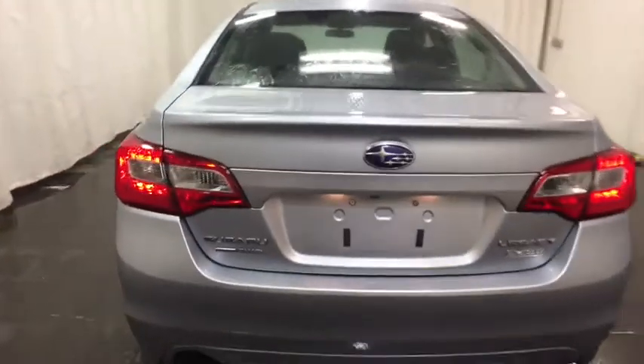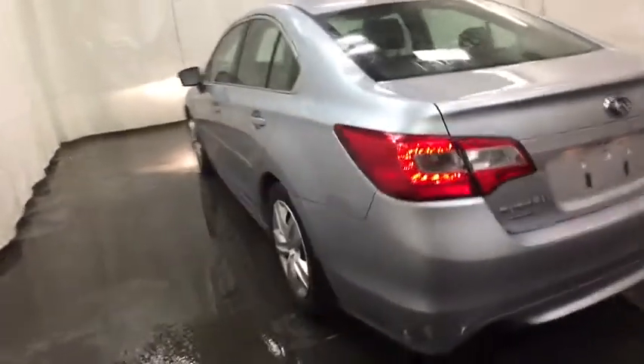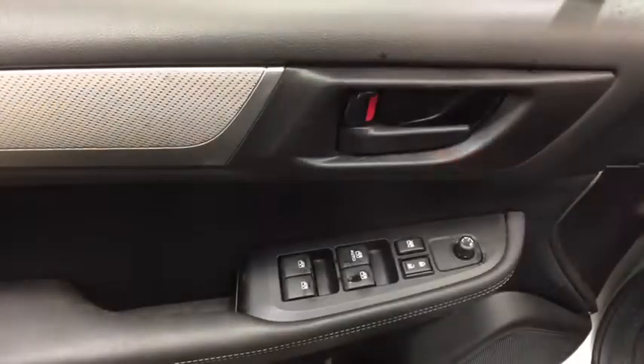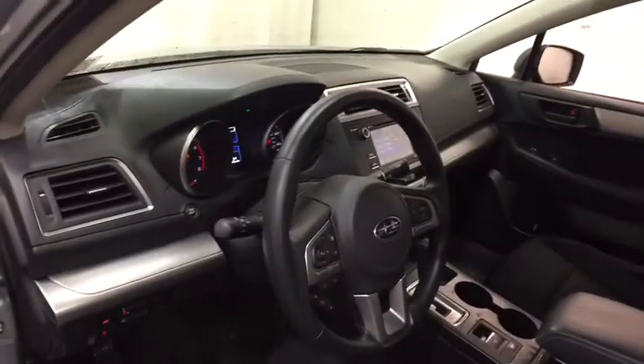Adjustable steering wheel, power steering, cruise control, four-wheel disc brakes, floor mats, rear defrost, AM FM stereo radio, child safety locks, security system, passenger airbag, trip computer.